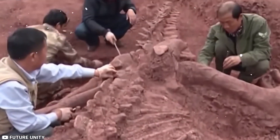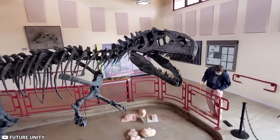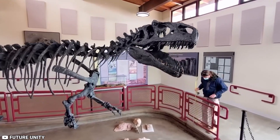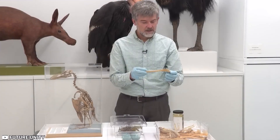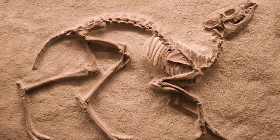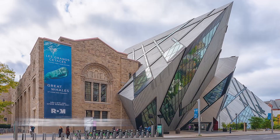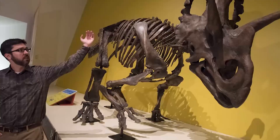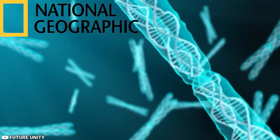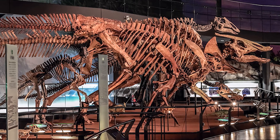However, scientists cannot establish whether the material is intact DNA or another genetic consequence since they've not recovered DNA from the earlier cells. The more minute elements that fossilization may maintain make for an exciting view. David Evans, a paleontologist at the Royal Ontario Museum, told National Geographic that the possibilities are absolutely thrilling.